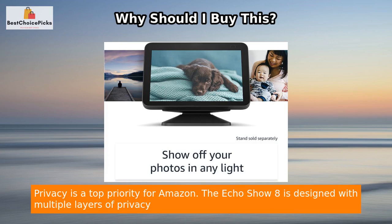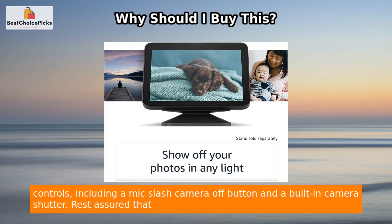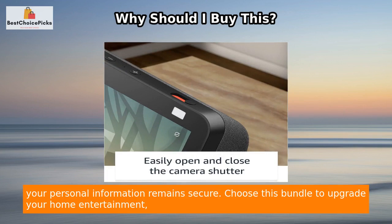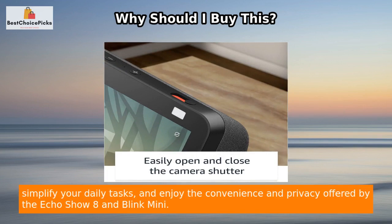Privacy is a top priority for Amazon. The Echo Show 8 is designed with multiple layers of privacy controls, including a mic and camera off button and a built-in camera shutter, so your personal information remains secure.